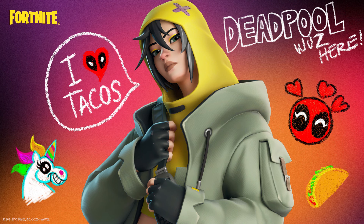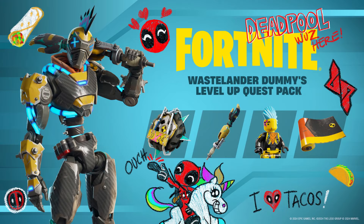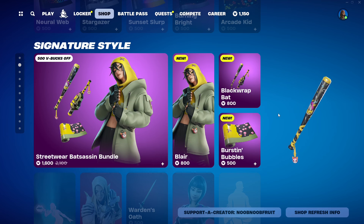This is the promo image for Blair, and it features a second teaser for the Deadpool and Wolverine collab coming out at the next item shop rotation — July 26, which is today. When the item shop resets we're gonna get that bundle, which will include Wolverine and Deadpool — we'll talk about that later.